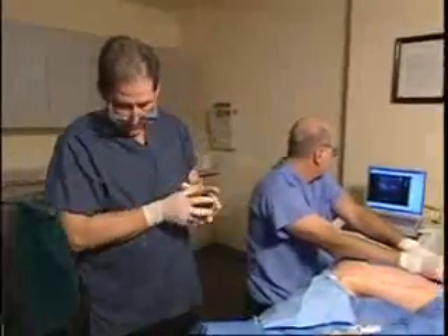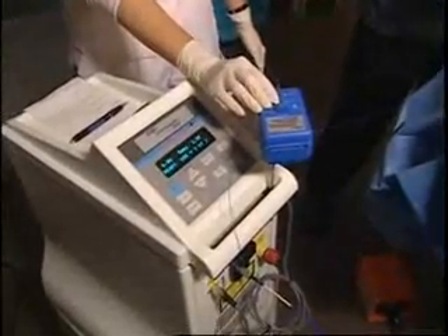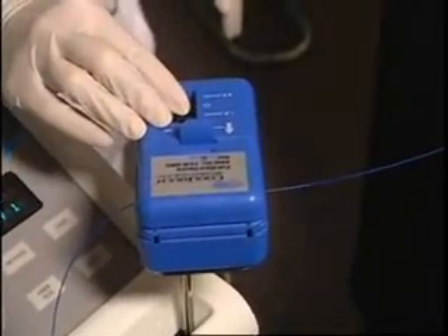Even though there are several different endovenous laser treatments on the market today, it is important to know that your doctor has chosen the CoolTouch CTEV endovenous laser system to treat your venous reflux.